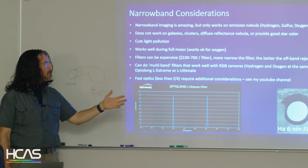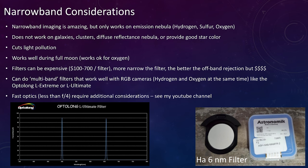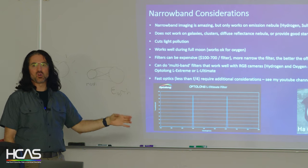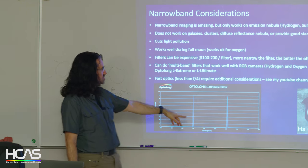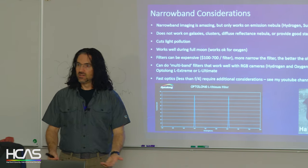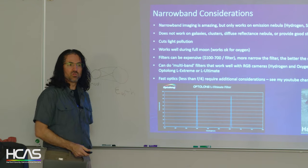Narrowband is amazing, however it only works on emission nebulae. It does not work on galaxies, clusters, diffuse reflectance nebulae, or for good star color — you often end up with magenta stars when you recombine. It does cut down on light pollution and works well during full moon for hydrogen and sulfur, blocking out the sky glow. The oxygen channel passes some green you can't fully block. Downside: these filters can get really expensive fast — easily $700 to $1,000 per filter. You can get multiband filters where an RGB camera with a hydrogen-oxygen multiband gets both channels at once, then add a separate sulfur filter.